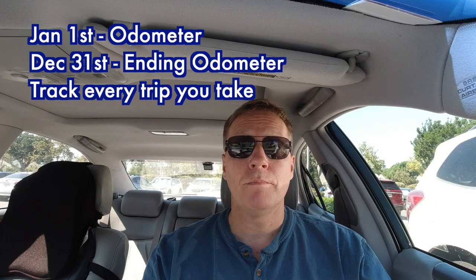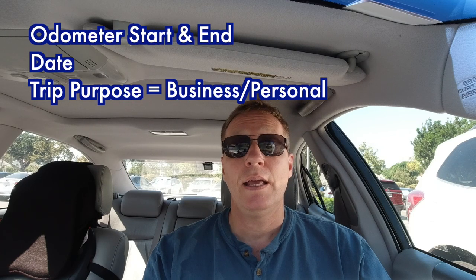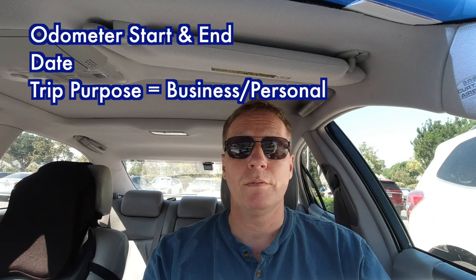How do you claim that mileage? You need to start at the beginning of the year — write down your odometer, take a picture if you like. Then from every step forward, anytime you're on a trip, write down the beginning mileage, the ending mileage, the date, and the purpose of the trip — business or personal. You're going to do this the whole time. You can either do this manually on a piece of paper, or you can use one of the many mileage tracking apps that are out there, and there are a ton.